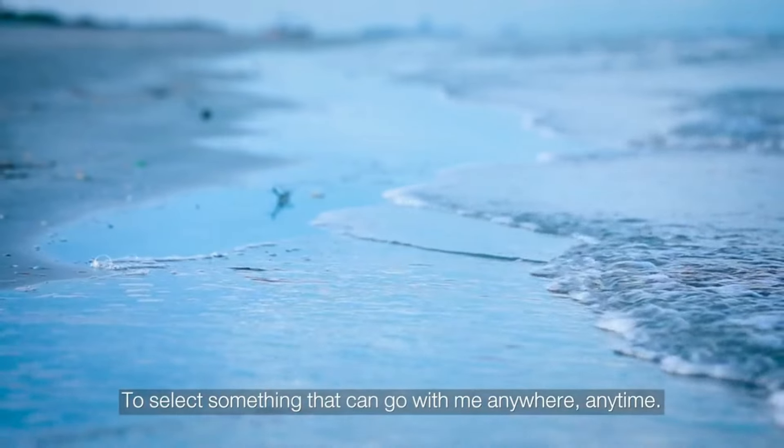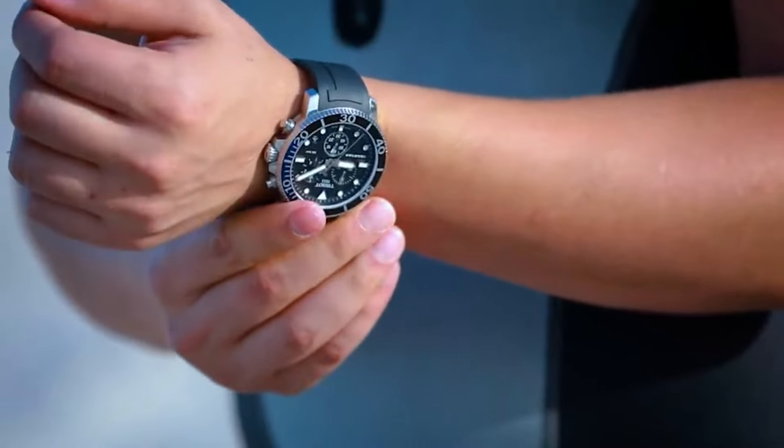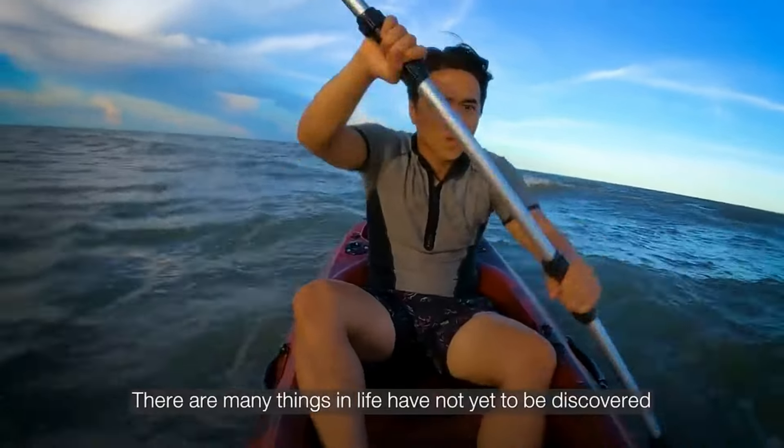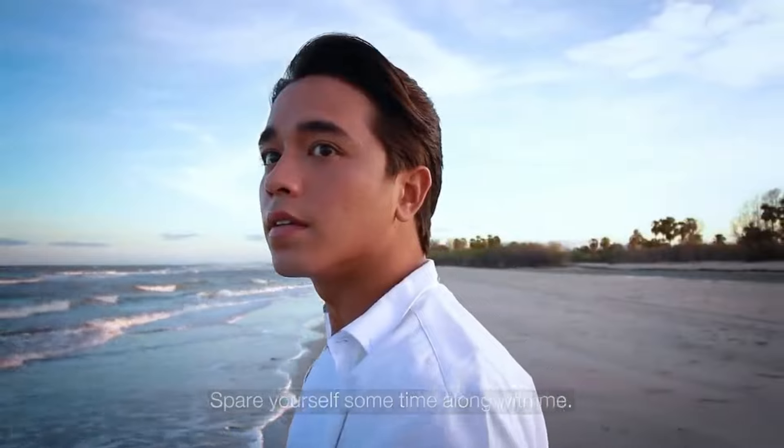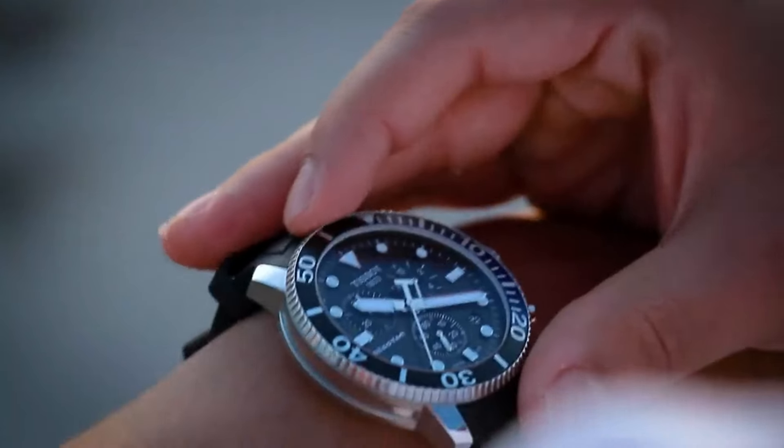Band color black. Dial color black. Bezel material stainless steel. Bezel function unidirectional. Calendar date. Item weight 8 ounces. Movement Swiss quartz. Water resistant depth 1,000 feet.